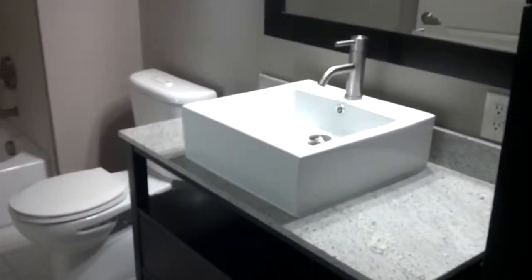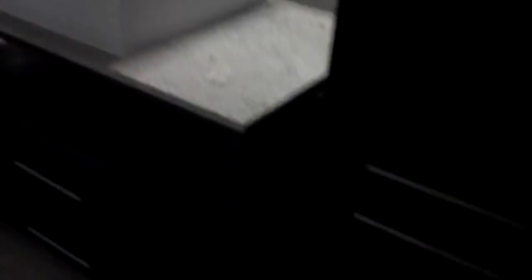Immediately to the right of the front door is the coat closet and storage space. And then continuing to the right, you'll notice the modern sink with the granite countertops, the storage shelving, the framed mirror, water-efficient commode, and the shower rod that is curved. And 11-foot ceilings.